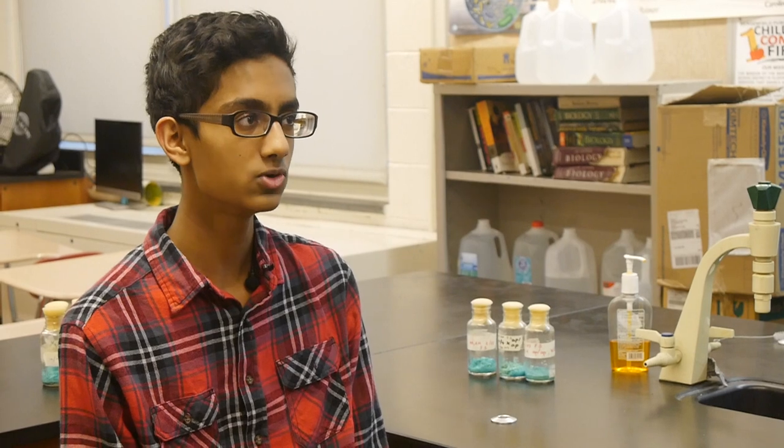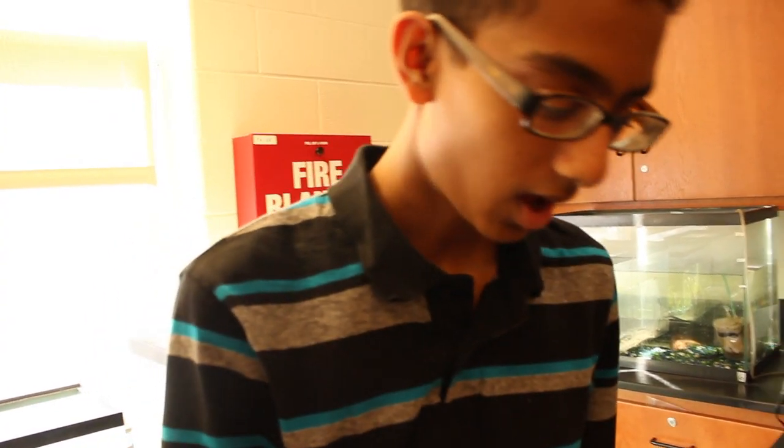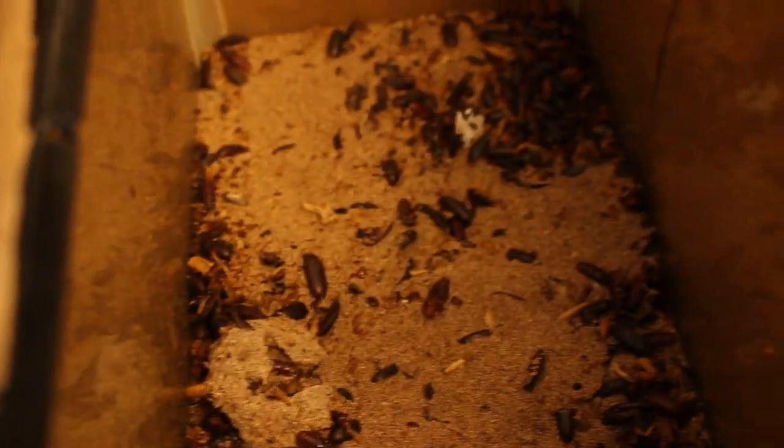It's necessary because it'll help us understand which proteins can help close wounds and heal wounds, and help us understand more about wound healing. I'm currently collecting mealworms to feed the newts.